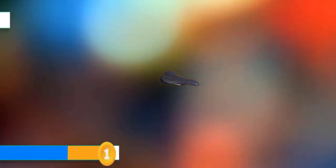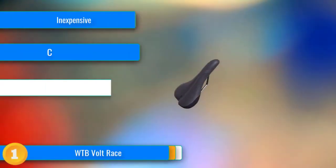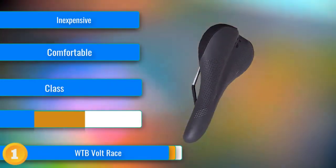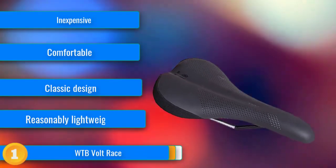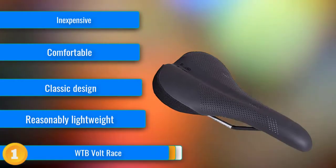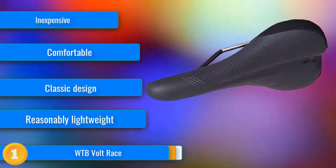Our first choice, the Volt Race, has been a staple in WTB's saddle range for many years. It isn't the least expensive model we tested, but this reasonably priced competitor is an incredible value considering the level of comfort and performance it delivers. Not only is the Volt Race a good value, but it's also very comfortable with a classic design that has stood the test of time.